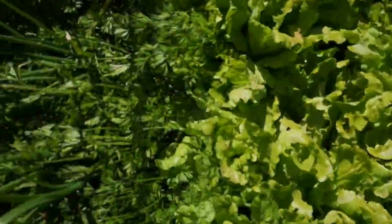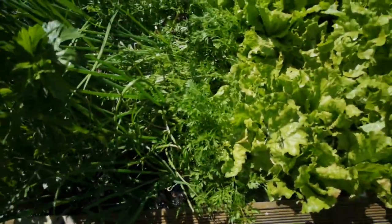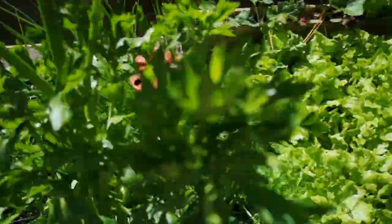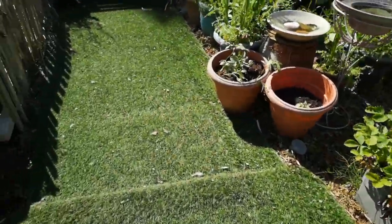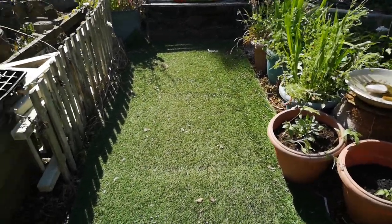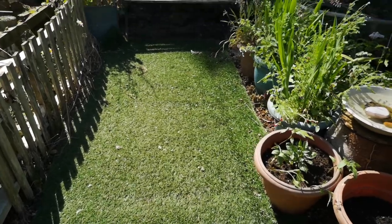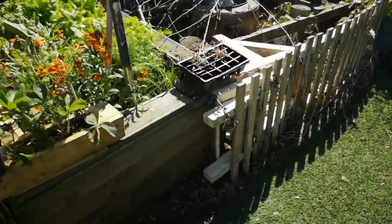More lettuce, carrots — we pulled one the other day, it was tiny. Spring onions, leeks. I know I've got astroturf, but I've told you before — it's simply because it is so wet in this garden and I didn't like the concrete path, so the astroturf went here.